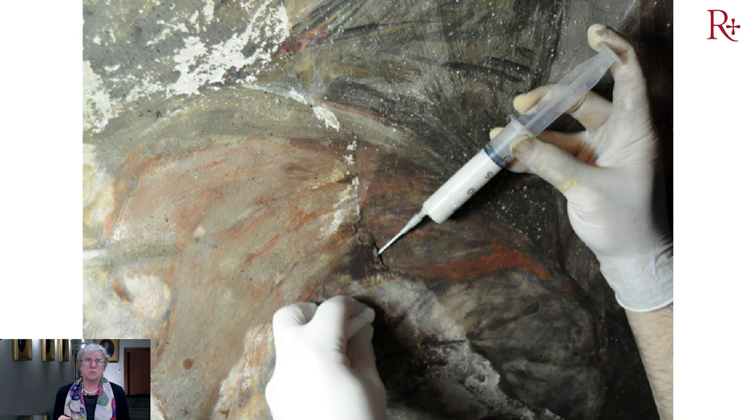Evidentemente había una gran descohesión de la película pictórica con respecto al intónaco y tuvimos que proceder a una serie de inyecciones de consolidantes, utilizando como novedad nanopartículas de hidróxido de calcio.